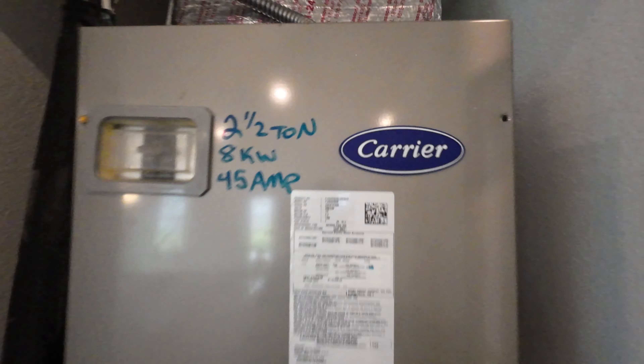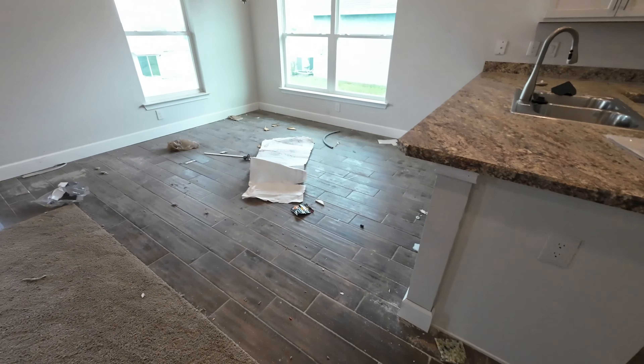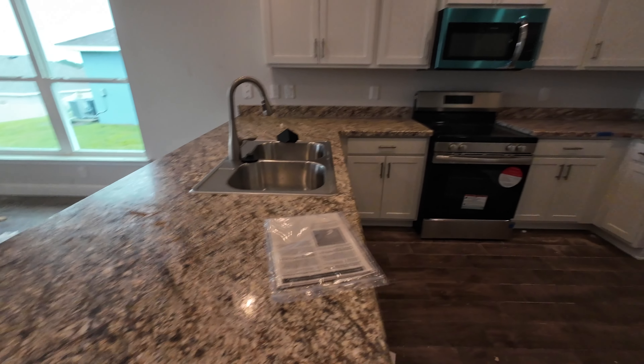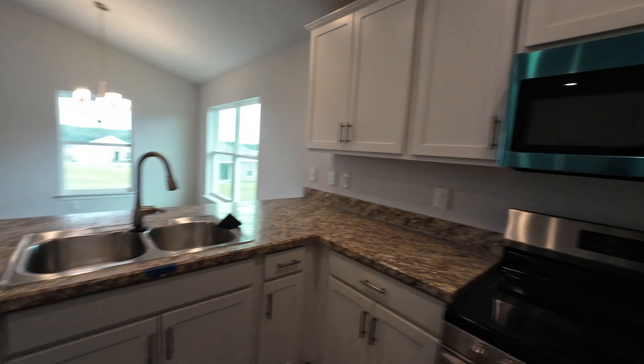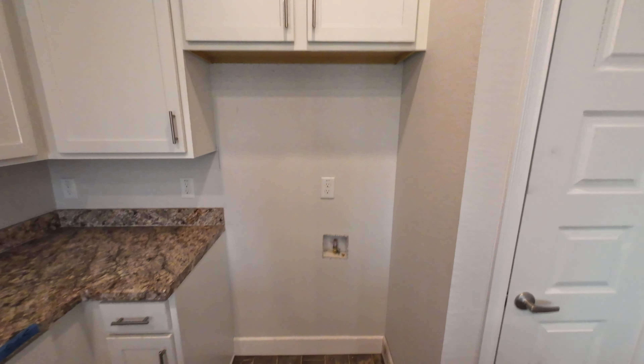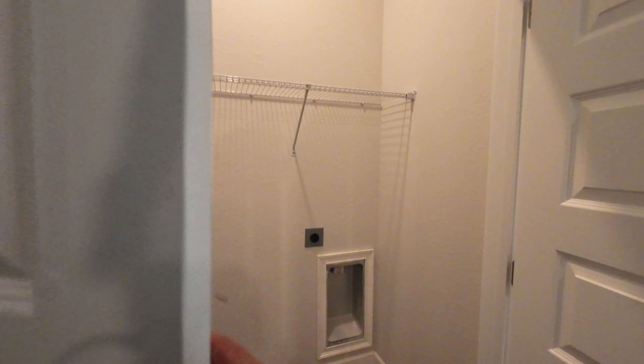The HVAC is a Carrier unit — great to see. Here's the kitchen with wood look tile throughout and into the breakfast nook. There's HD beveled formica and stainless steel Frigidaire appliances including a range, microwave, and dishwasher. The refrigerator does not come with the home — you choose your own. There's also a pantry and washer/dryer hookup, and right off the kitchen is the two car garage.